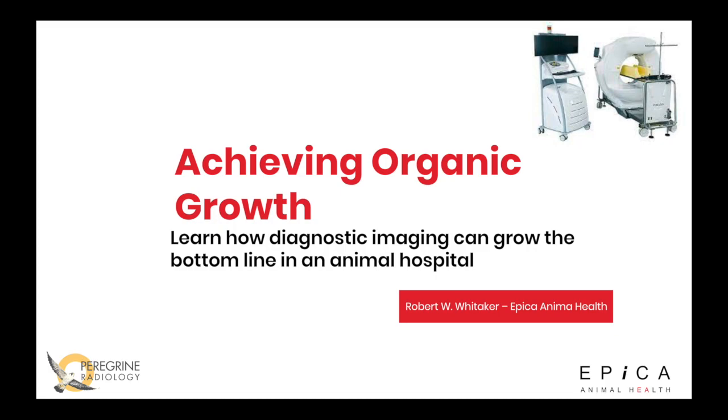Today I work for Epica Animal Health in South Carolina. We've been in business since 2013. We've got 34 patents on a machine called the Vimigo and the Vimigo Pico. Today I'm going to take you through how we can utilize this technology in any animal hospital out there.